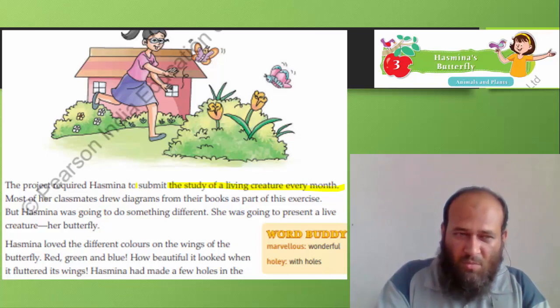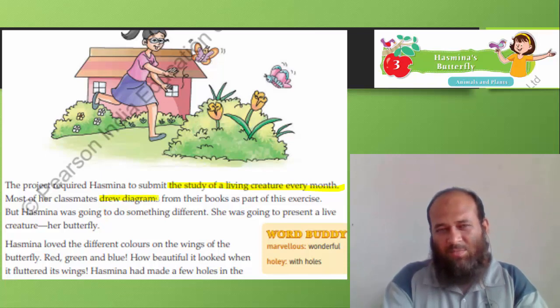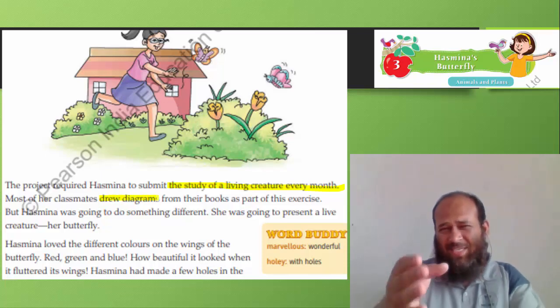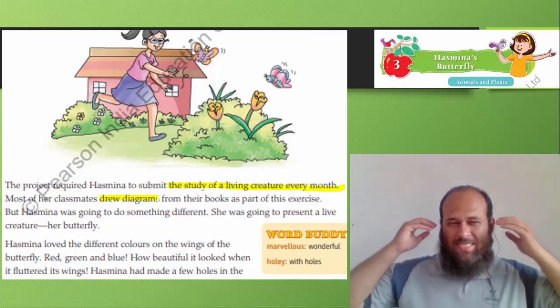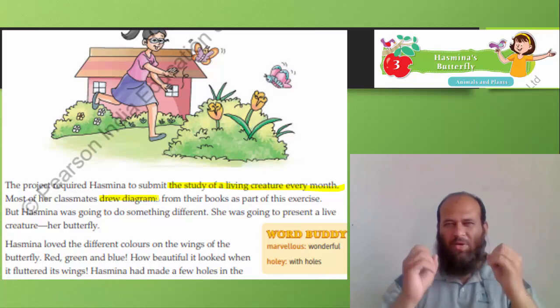Most of her classmates drew diagrams from their books as part of this exercise. But Hasmina was different — just like you kids. Hasmina was going to do something different. She was going to present a live creature: her butterfly.